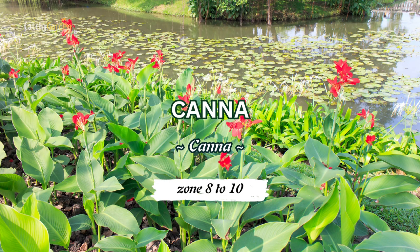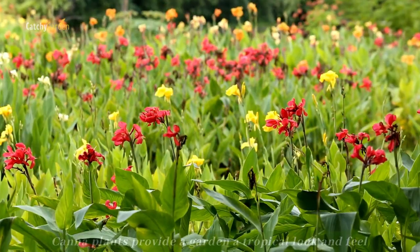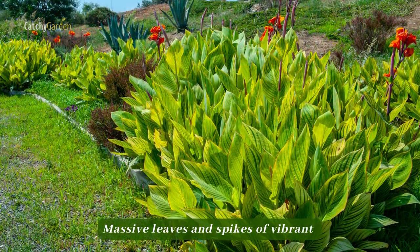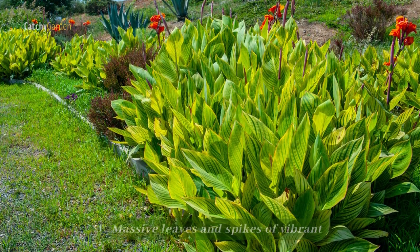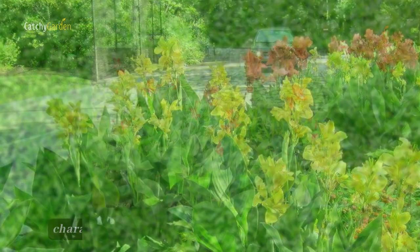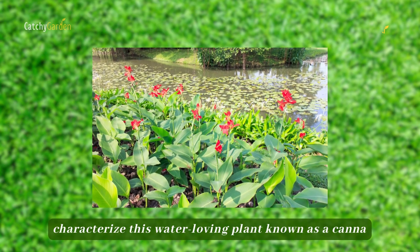Number one: canna. Canna plants provide a garden a tropical look and feel. Massive leaves and spikes of vibrant red, yellow, orange, or pink flowers characterize this water-loving plant known as a canna.